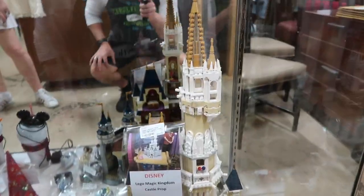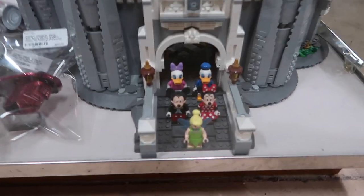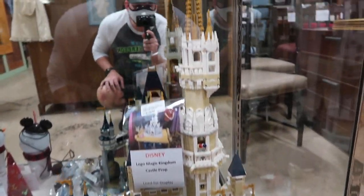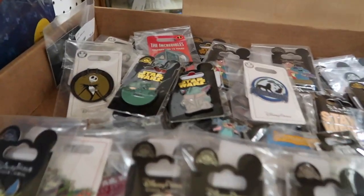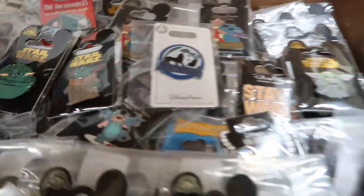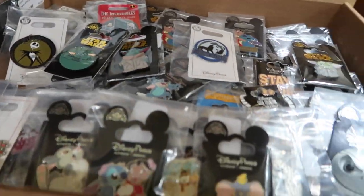Right down here I found a castle prop made out of Legos — it's $850. Luckily it's already put together. Along with furniture and props, this is a great place to find some cheap pins from the Disney Parks. They're all $9 in this little area. But if you need some pins, come down to Lakeland, Florida.